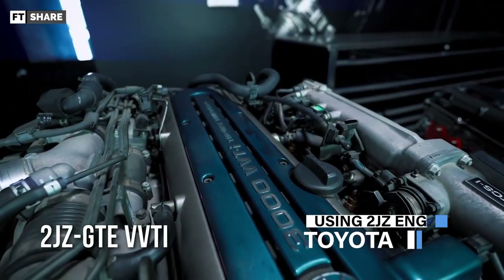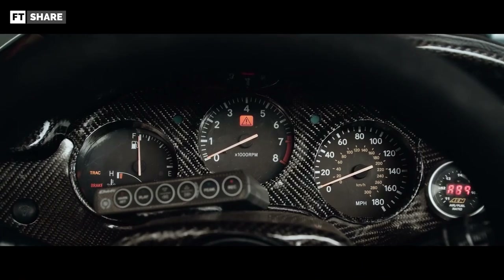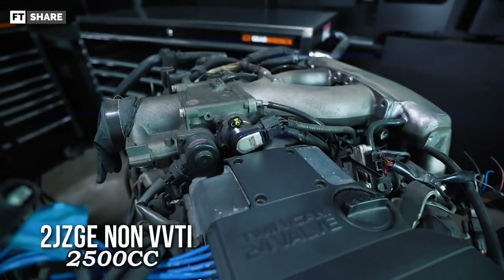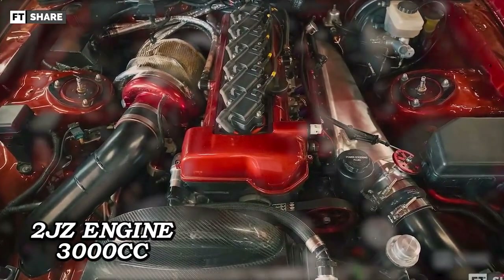Now we head to the Toyota side with its 2JZ GTE. Like its competitor, the RB26DETT from Nissan, Toyota also makes the 2JZ engine in many versions, starting from the lowest at 2.5 liters. The most prominent and popular series of 2JZ is the 3.0 liter version.